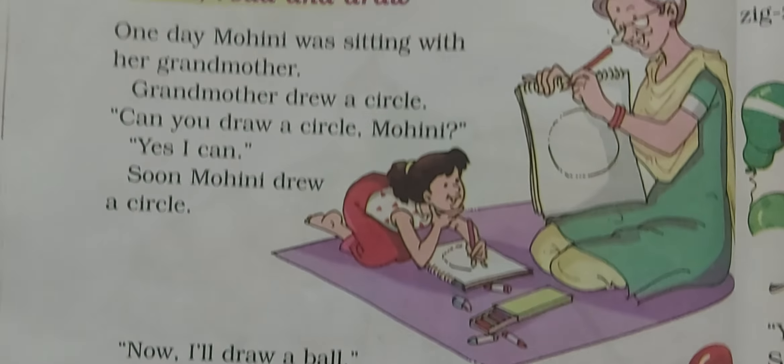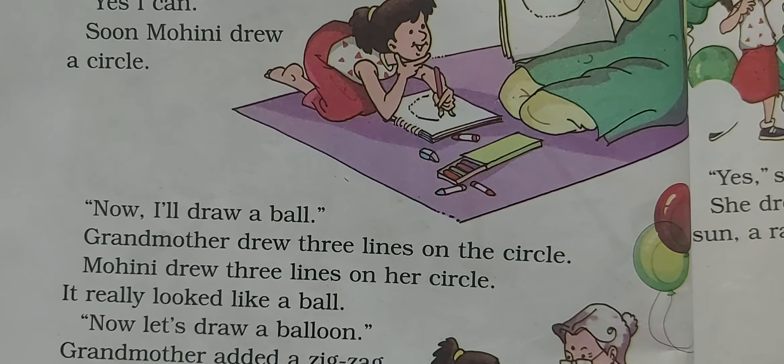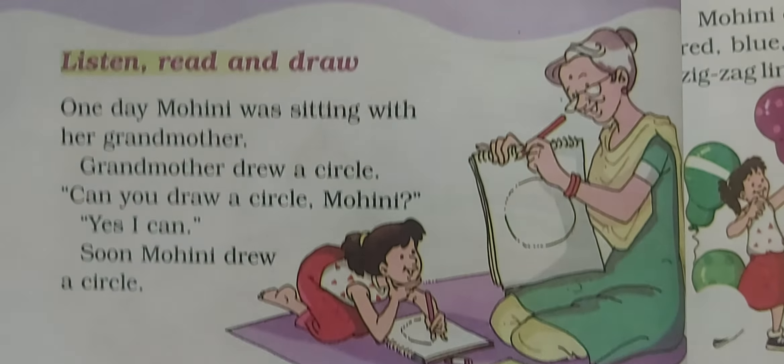Children, we will do text work, question answers and other exercise practice in the live class. Okay, bye-bye!